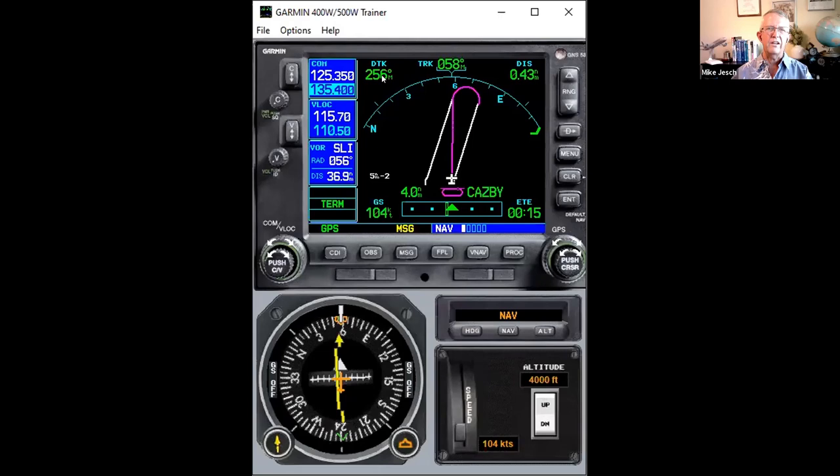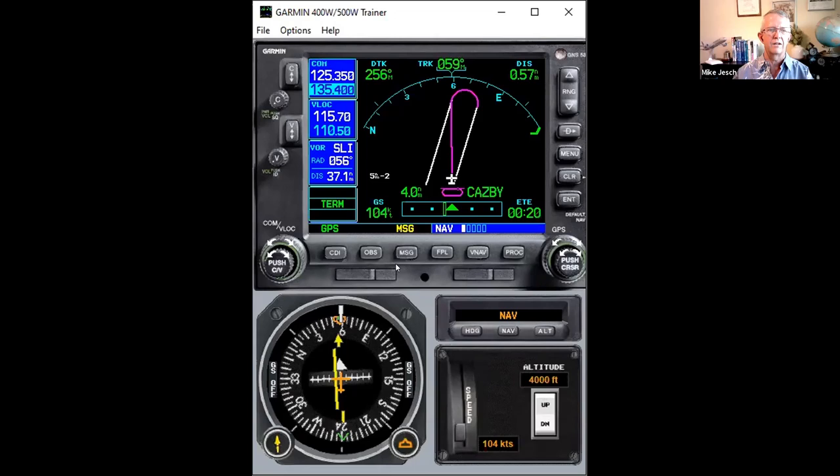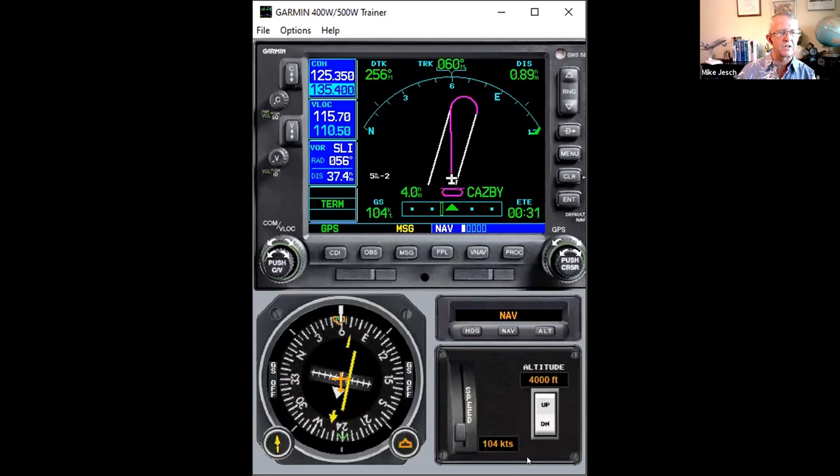Now it says the desired track is 256 — that's the inbound course. That's not the course we're flying right now; right now we're tracking 059. This is the inbound course line — the home leg of the hold. If I set my course pointer to 256, the course deviation indicator will show me my deviation off of this line.